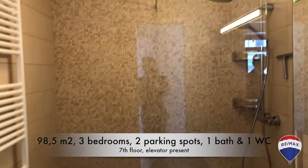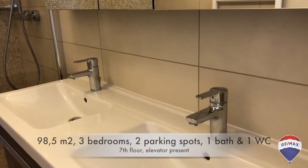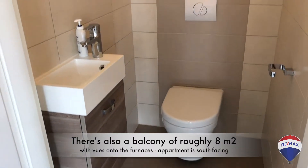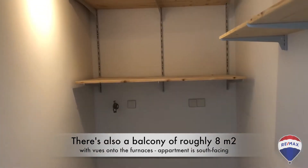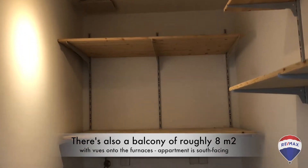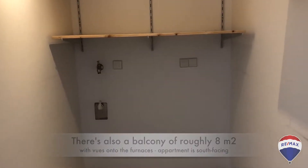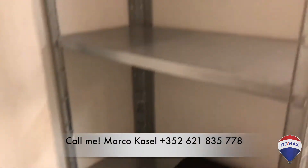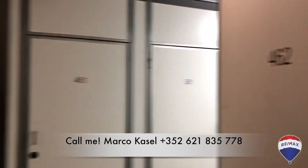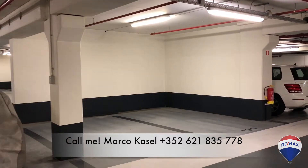Here's the shower and a toilet. And finally, the storage room, where you have hookups for the washing machine and the dryer. There's also a small storage space in the basement — about four square meters, which is typical — and two parking spots.